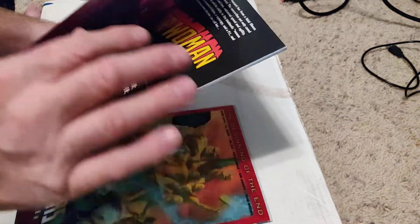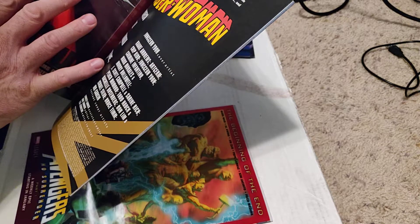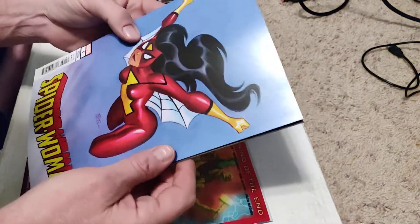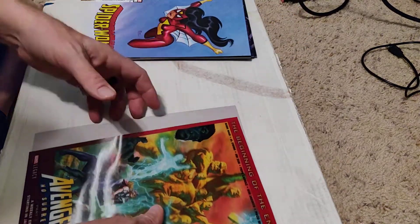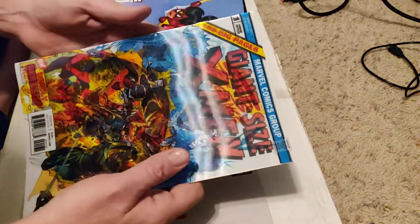It starts with a B — let's see. Peach Momoko did one, I know that. It must be Bruce Timm. Yep, that would be a Bruce Timm cover. It's got damage along the spine, so it's not really worth keeping. And which other one did we get? Oh, the Giant Size X-Men lenticular — I like this one.